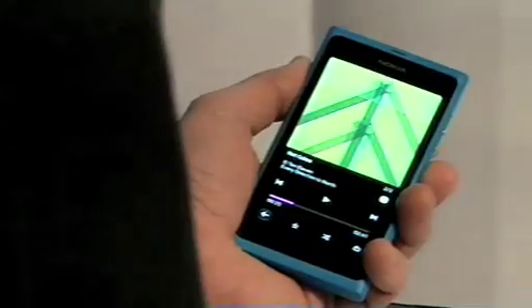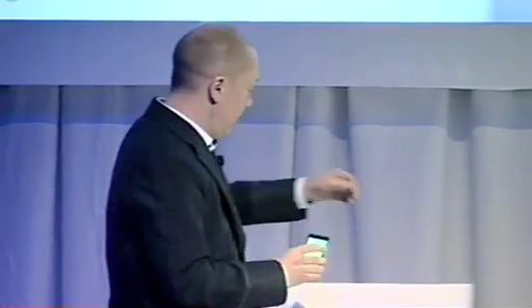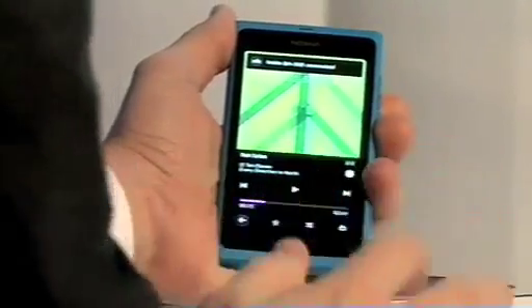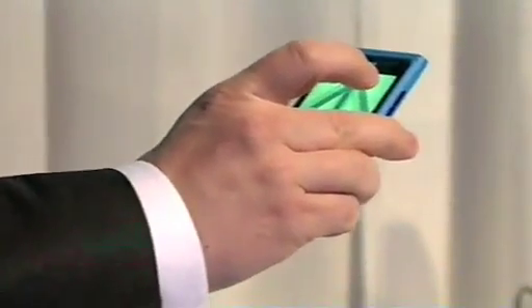I was listening to music earlier. You know how challenging it is sometimes to pair Bluetooth headsets to phones. Now, all you do is touch — NFC. You see the top of the screen: connected. You play, and it works. And when you touch here, the NFC stops and you can continue listening on the headset.